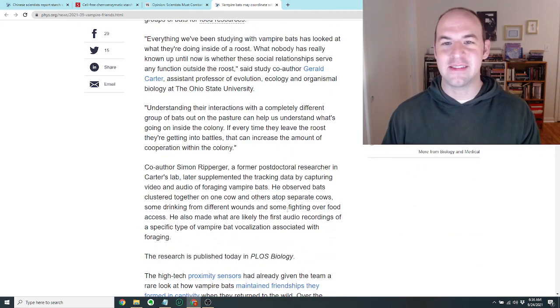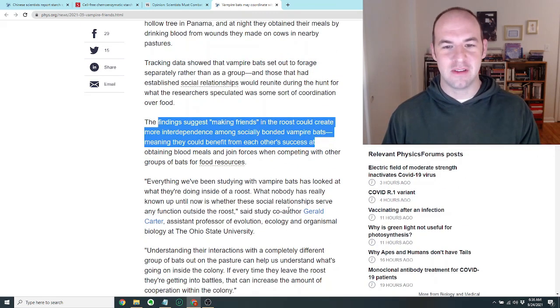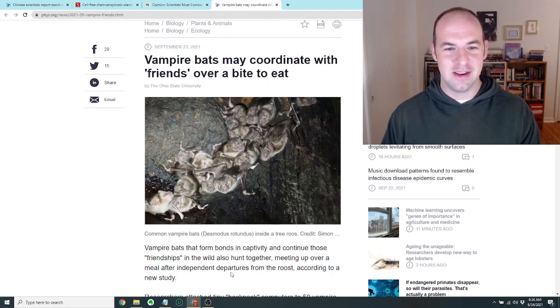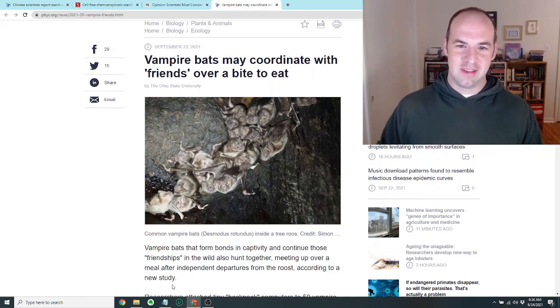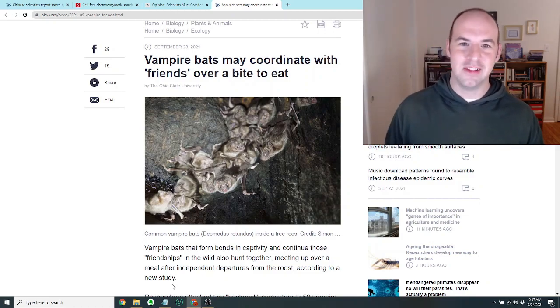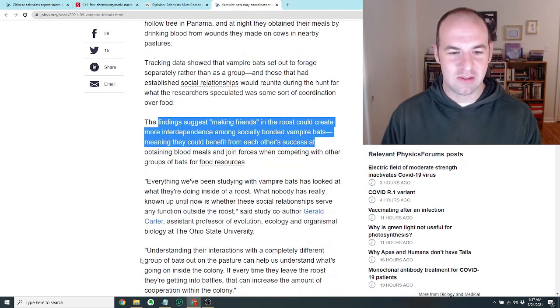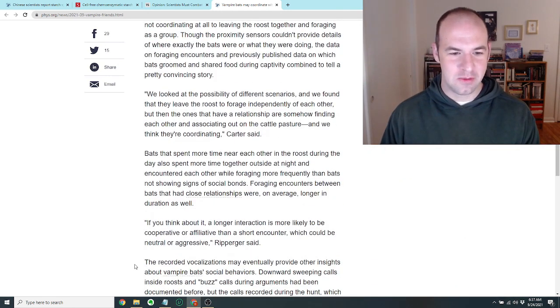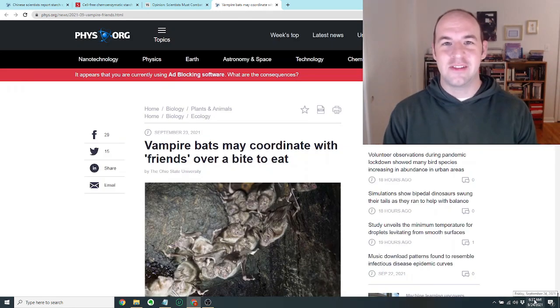It's kind of gross because they're vampire bats, but it's also really cute to think about these bats separating at night and then coming back and sharing a meal. Apparently they vocalize to each other, so they sort of talk to each other. I thought that was really cute. Thanks again for watching — this has been another Science Update. I hope you will join me again in the future soon. Bye.